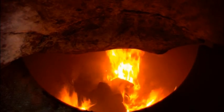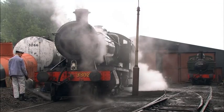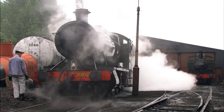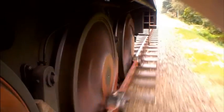Steam engines burn coal, which heats the water in their tanks and makes steam. The steam turns the wheels and makes the engine go.